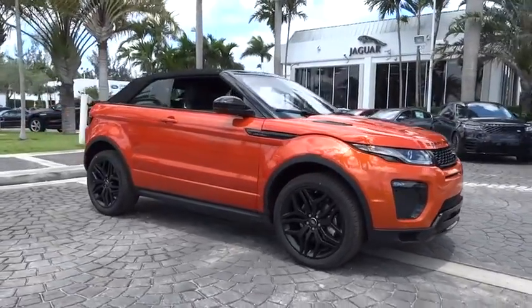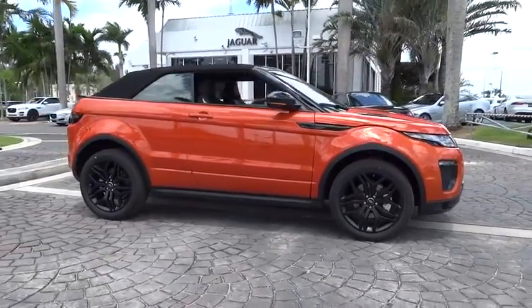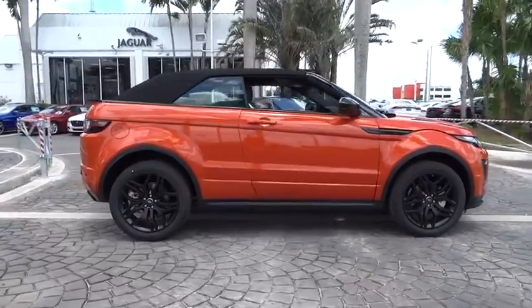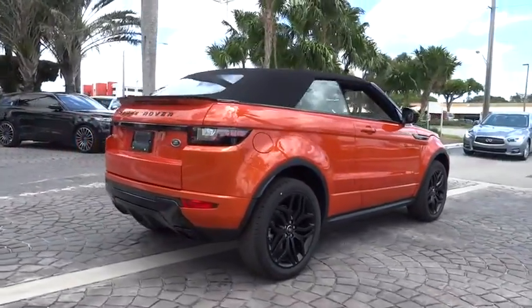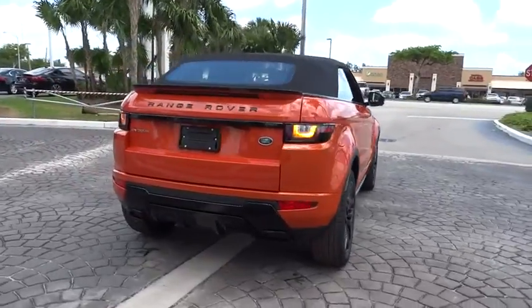2018 Land Rover Evoque. The Range Rover Evoque is the lightest and most fuel efficient Range Rover to date, continuing our commitment to environmental sustainability. Here are some of this vehicle's great options.